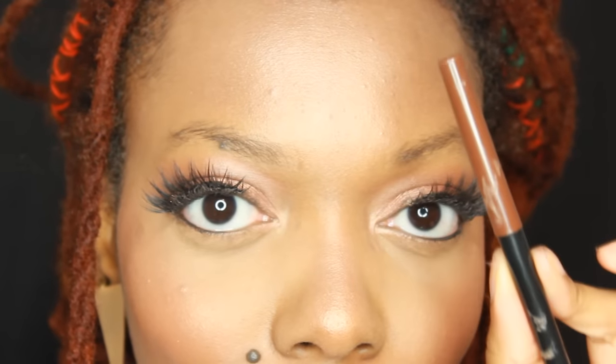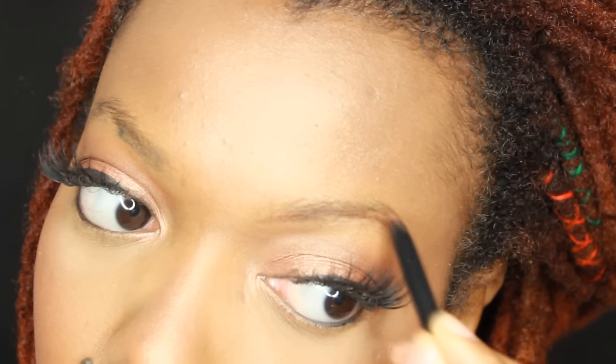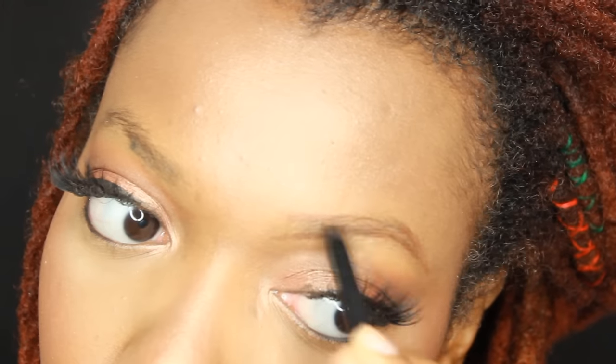You may think this is weird, but I love to use lip liner — yes, lip liner, not eyeliner. The reason why I prefer lip liner is because of its waxy finish. Because it's so waxy, I can apply it as hard or as soft as I want, and it blends really well.